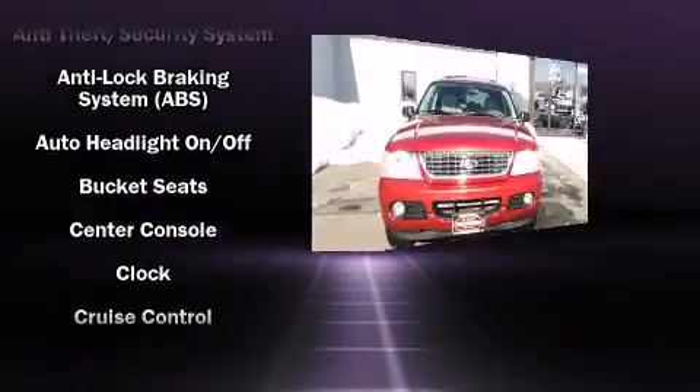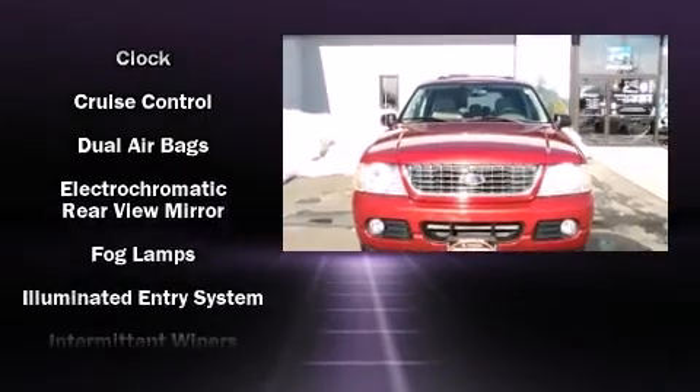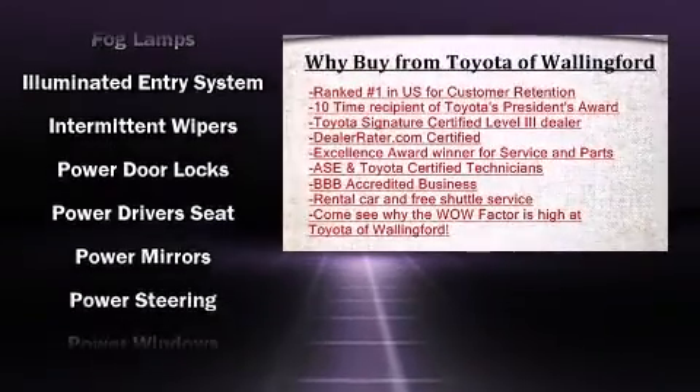Passengers are protected by various safety and security features, including dual front impact airbags, ignition disabling, and four-wheel disc brakes with ABS.